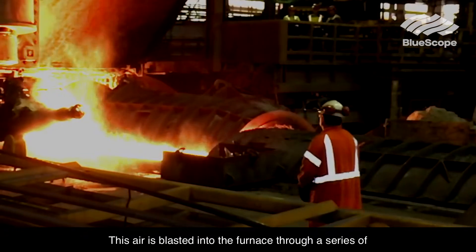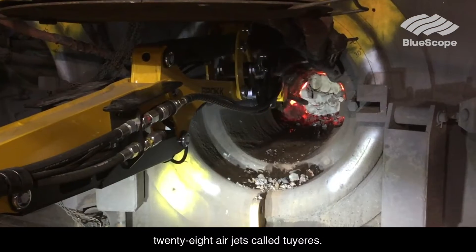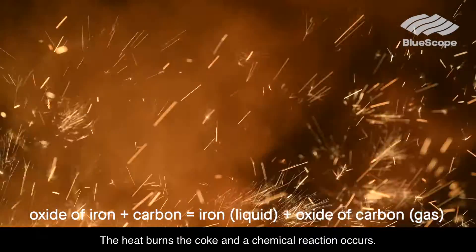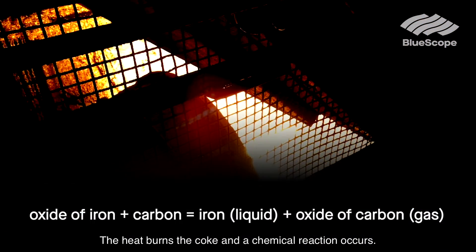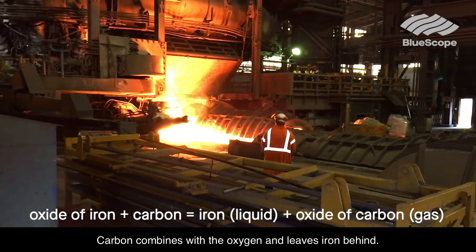This air is blasted into the furnace through a series of 28 air jets, called tweers. The heat burns the coke and a chemical reaction occurs. Carbon combines with the oxygen and leaves iron behind.